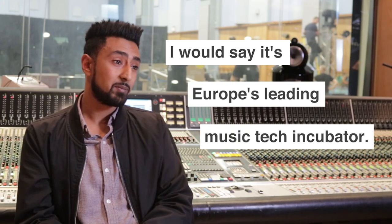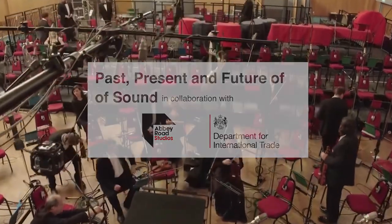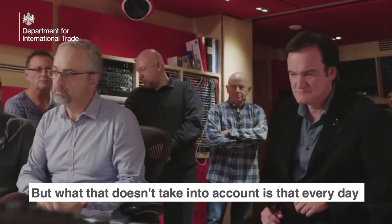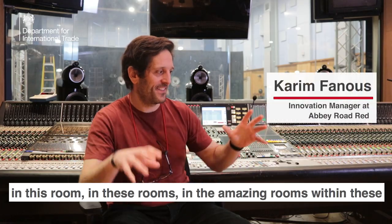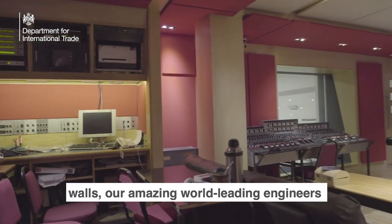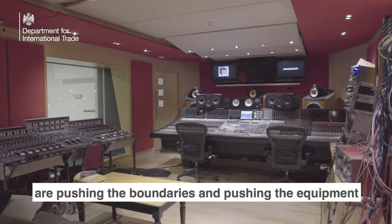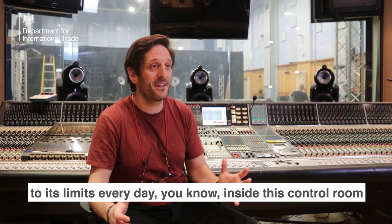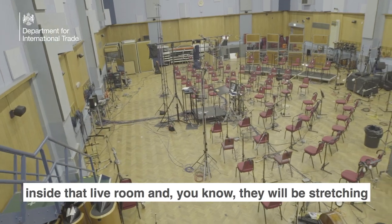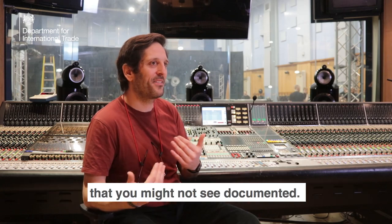I would say it's Europe's leading music tech incubator. If we talk about innovation here over the years, we've highlighted these incredible milestones. But what that doesn't take into account is that every day, in these amazing rooms within these walls, our world-leading engineers are pushing the boundaries and pushing the equipment to its limits — inside this control room, inside that live room. They'll be stretching this gear to its limits in a very humble way that you might not see documented.